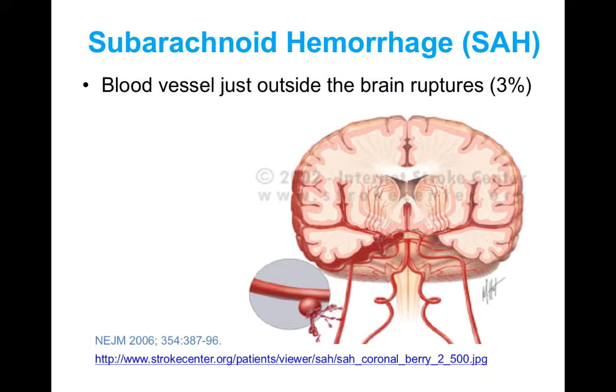In this section, we'll talk about the pharmacological management of subarachnoid hemorrhage. As we mentioned before, subarachnoid hemorrhages occur when a blood vessel just outside the brain ruptures. This is most commonly due to aneurysms, which are weakened blood vessel sites in the wall, and these are typically due to hypertension, trauma, or congenital defects.